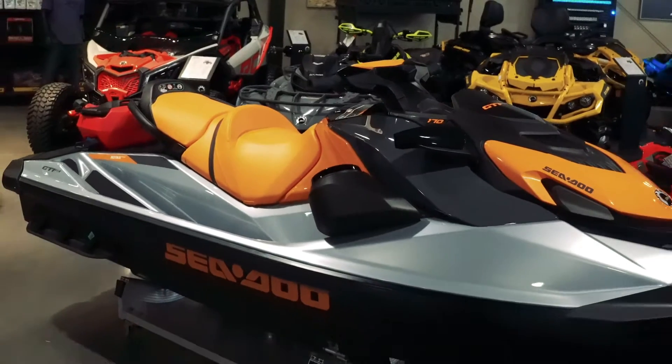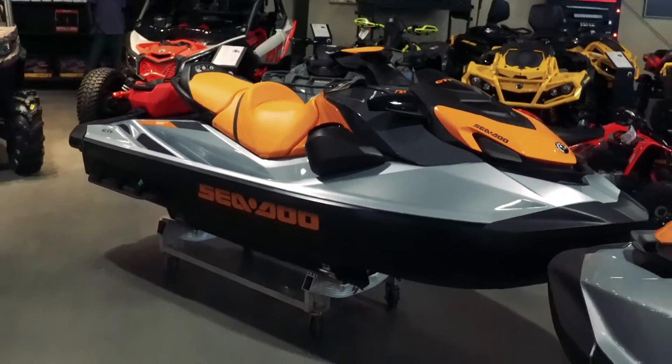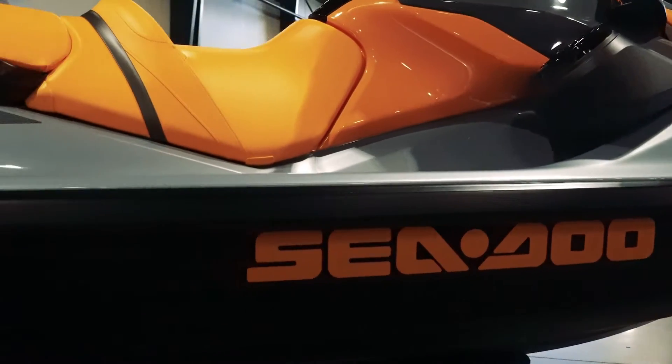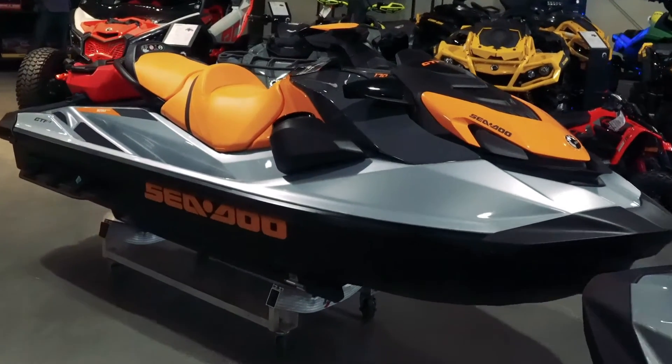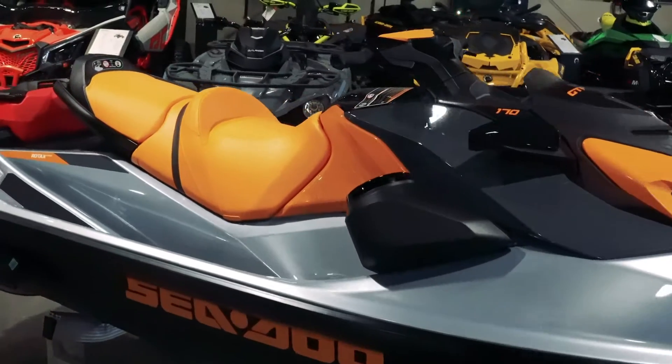New 2021 Sea-Doo GTI SE 170 IVR and sound system. Ride to the beat of your own drum with the 100 watt BRP audio premium sound system, packing 170 horsepower.